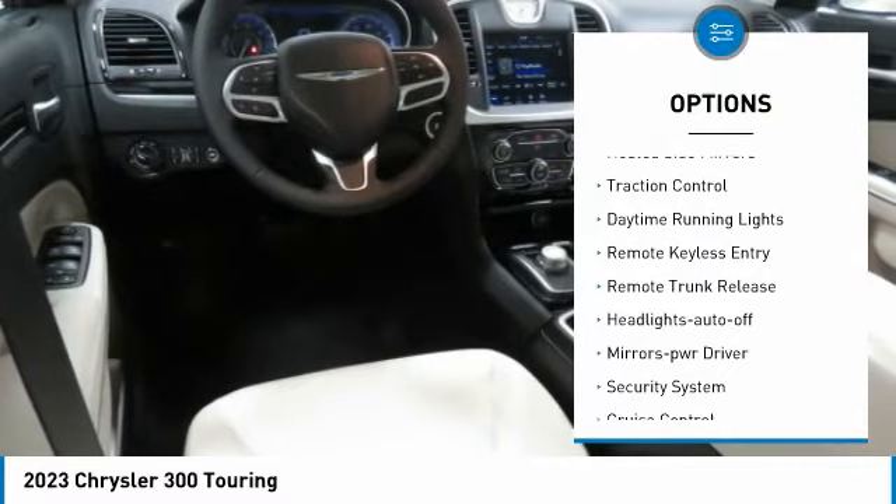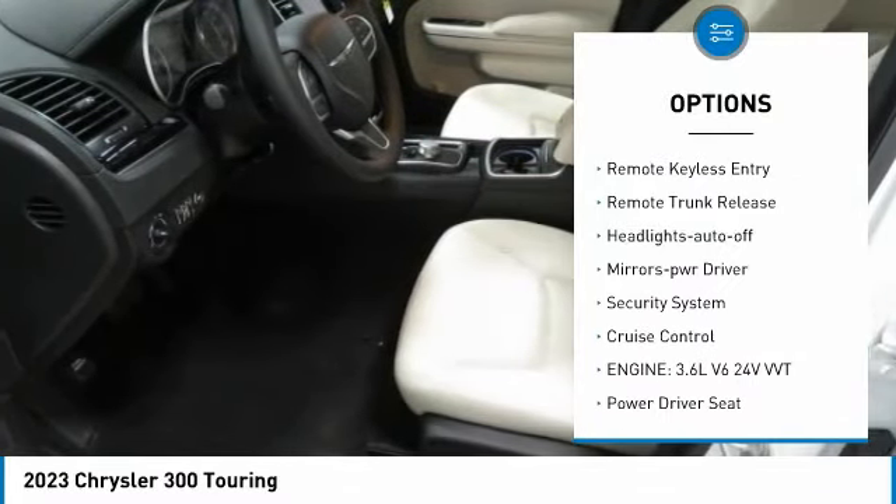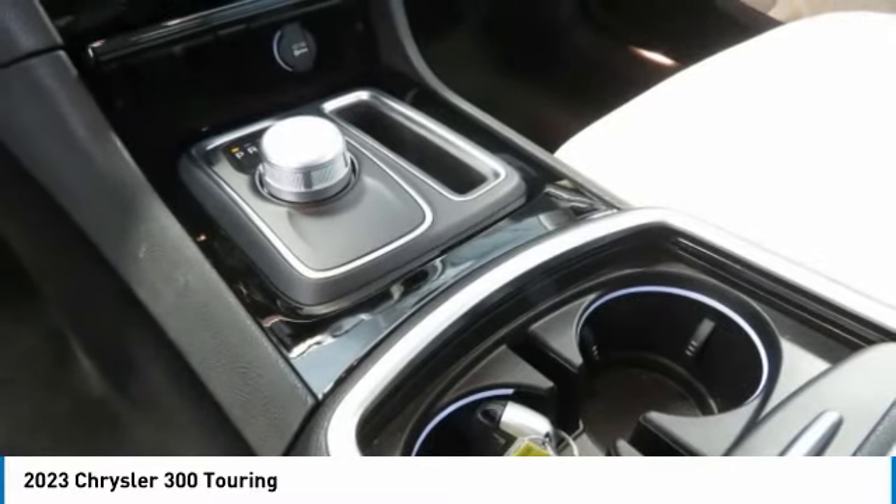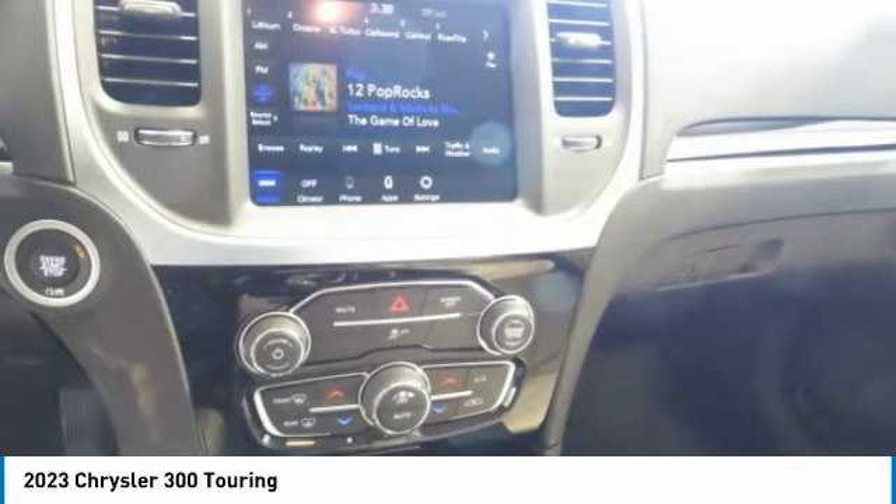Aluminum wheels, heated side mirrors, traction control, daytime running lights, remote keyless entry, remote trunk release, headlights auto off, mirror memory, security system, cruise control.